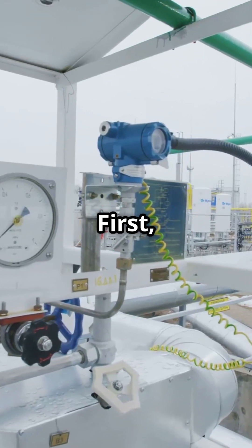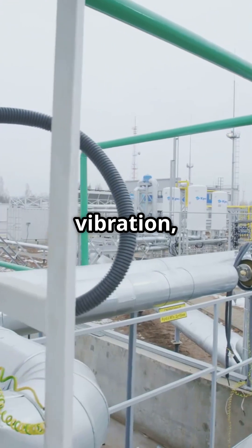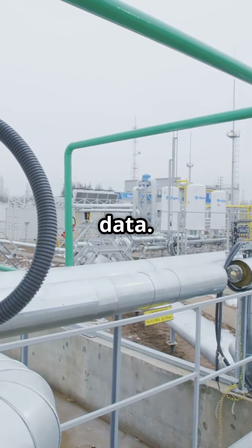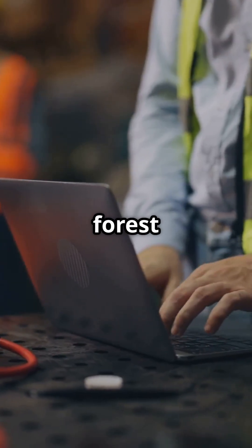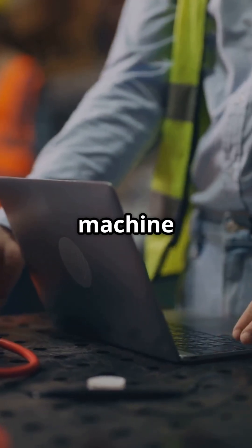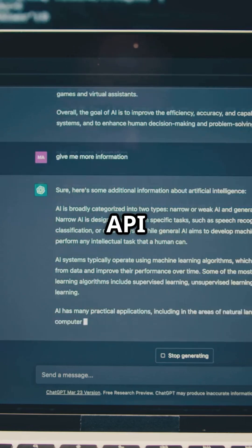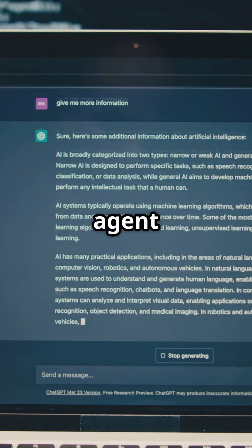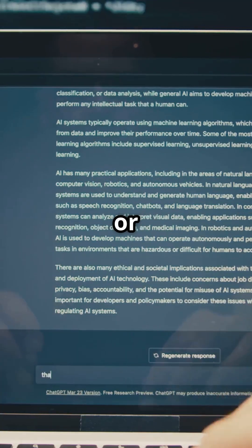Here's how to build it. First, connect IoT sensors to collect vibration, temperature, and pressure data. Second, use time series models or random forests in Python or Azure Machine Learning. Third, feed alerts into the ChatGPT API or a language model agent to summarize risk and trigger Slack or email messages.